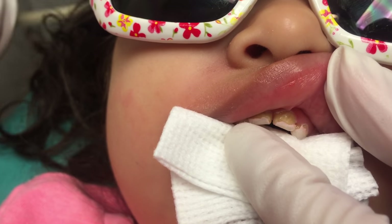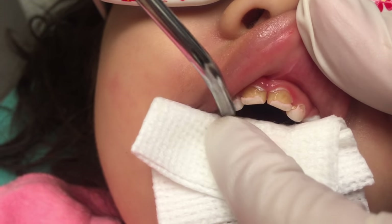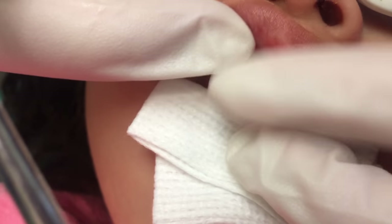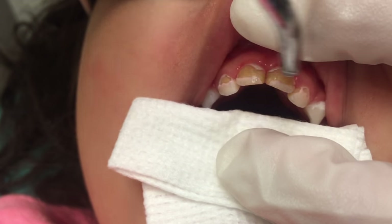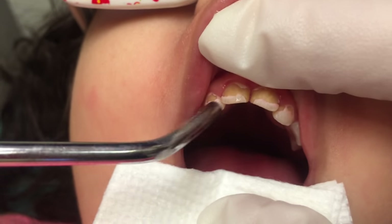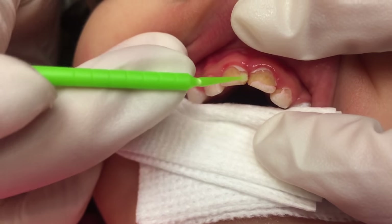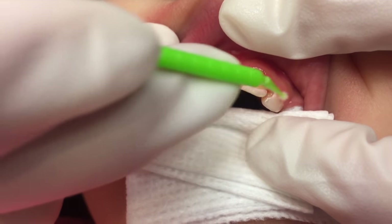Okay, ready? I have air. Tickle, tickle. A little air. Good girl. You're doing so good. I need to pass through the little micro brush. Stay open really big. Good job. You're the best. Good girl.